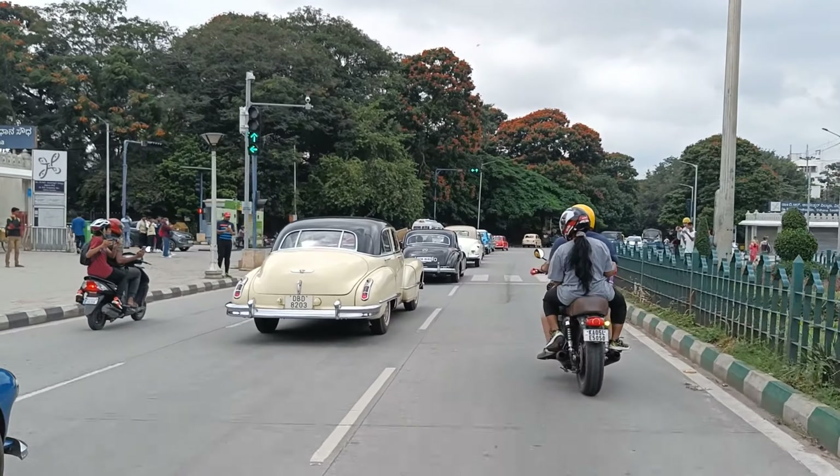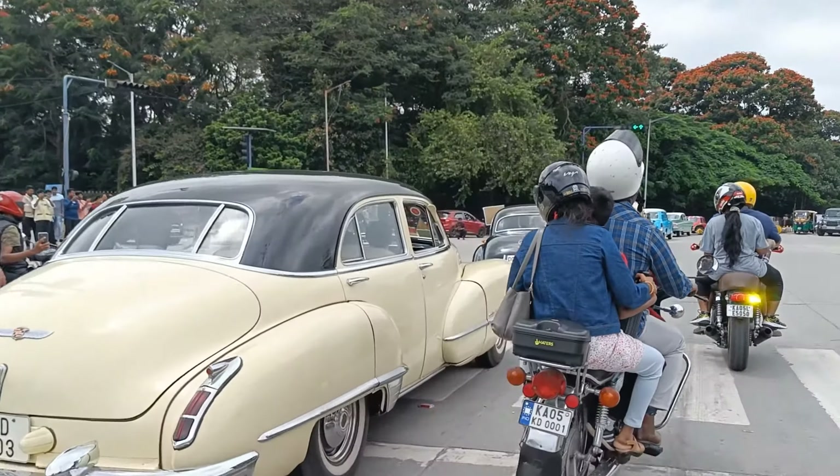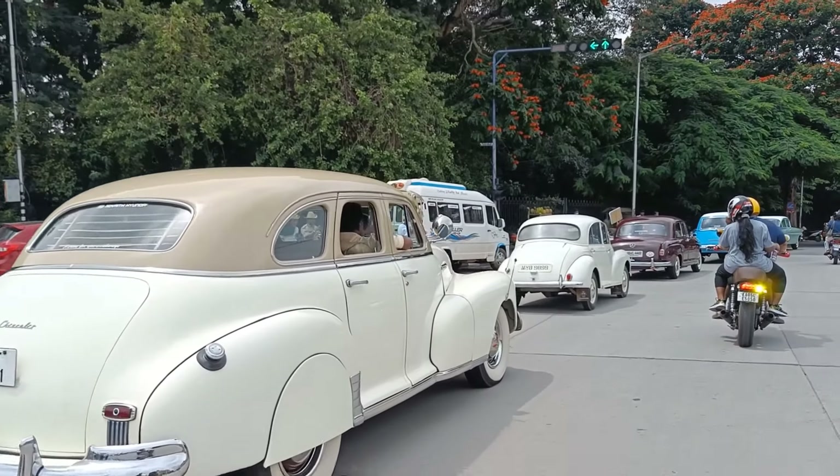Just look at this convoy of cars — vintage cars! This is a beautiful Cadillac. A Mercedes-Benz 300 — oh my god, this is just gorgeous. This is the first time I've seen that. Another Chevrolet.